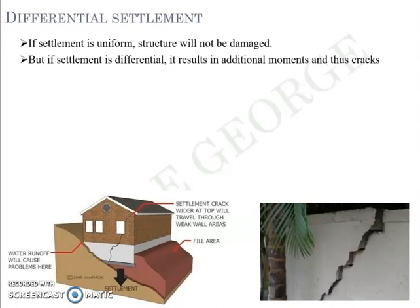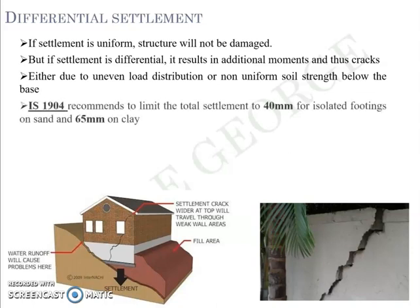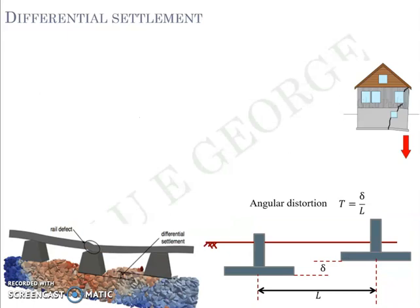Differential settlement can be caused by uneven load distribution or non-uniform soil strength. Even if a structure is designed such that one part is heavier than the other, differential settlement can be expected. Indian Standard Code 1904 recommends a limit of total settlement of 40 mm for isolated footing on sand and 65 mm on clay, whereas for raft on sand it is 40 to 65 mm and for raft on clay it is 65 to 100 mm.